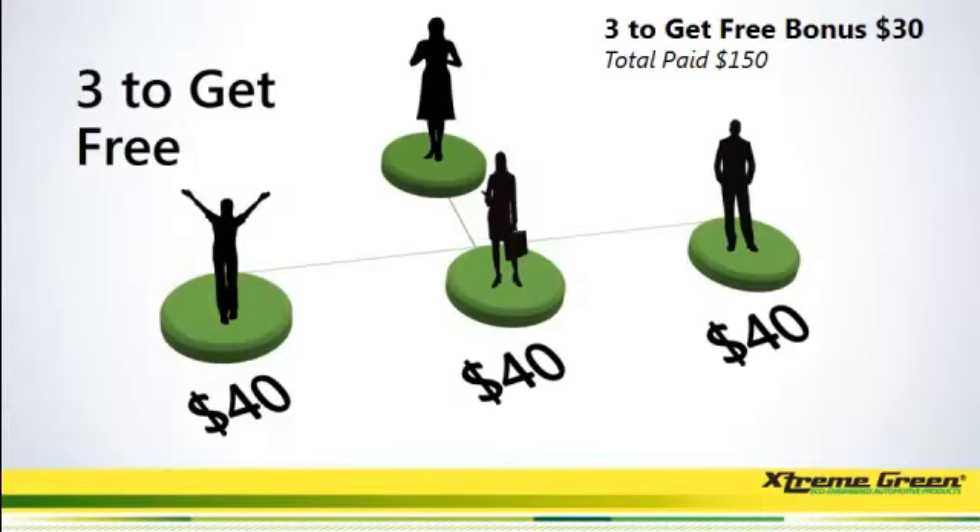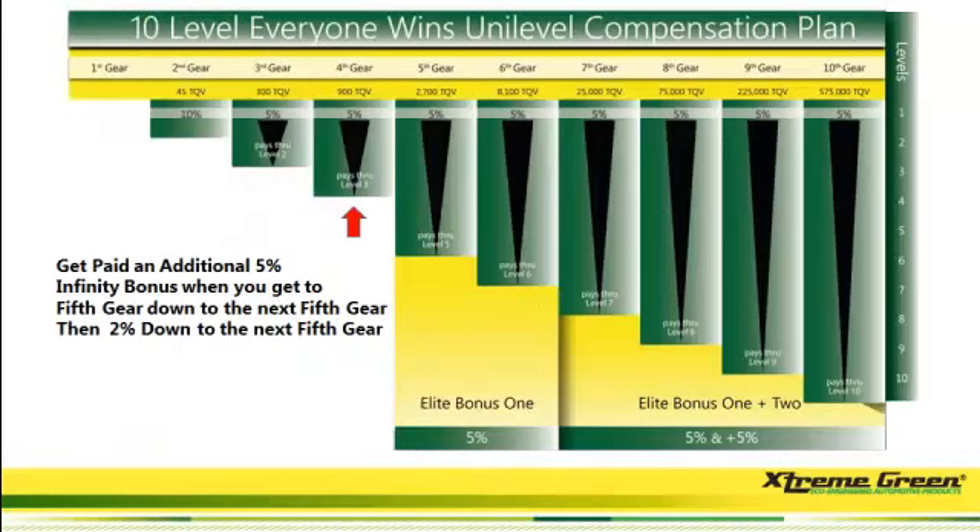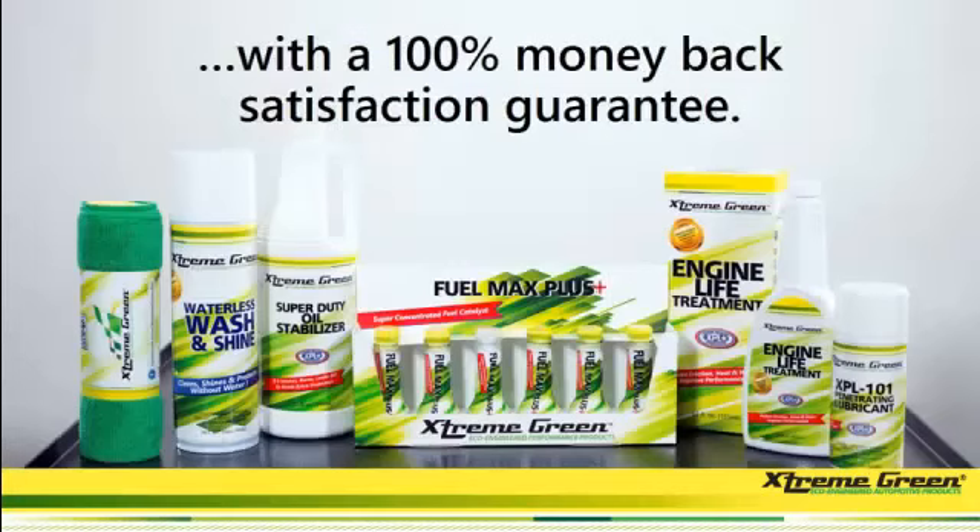With the $30, that's another way to get your $150 back. We've got the accelerator bonus, which is very huge in the industry. We've got the Unilevel plan, which pays down to infinity. You get a 100% money-back guarantee, so there is nothing to lose.